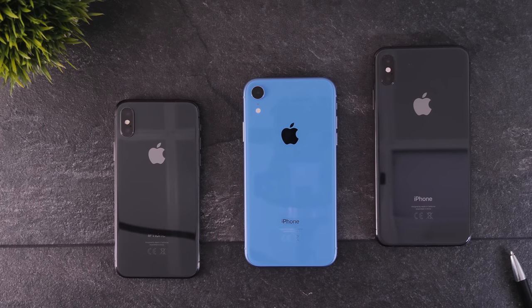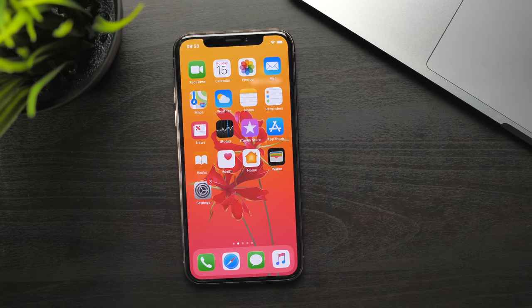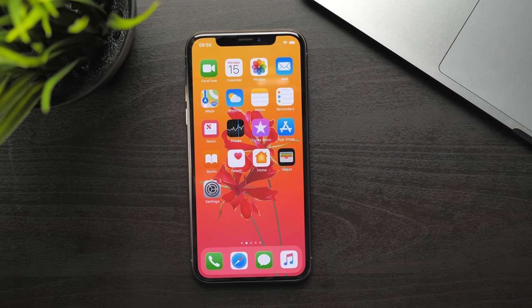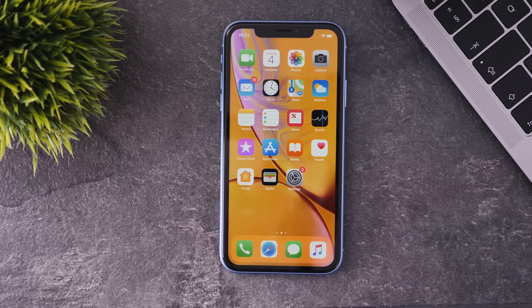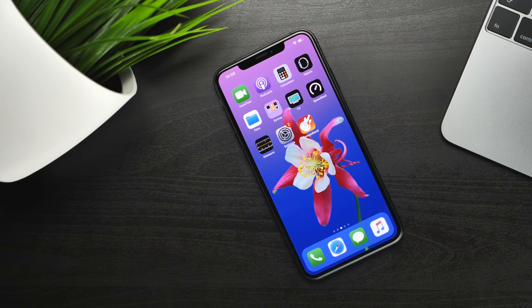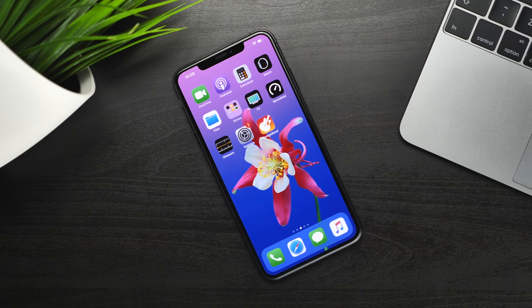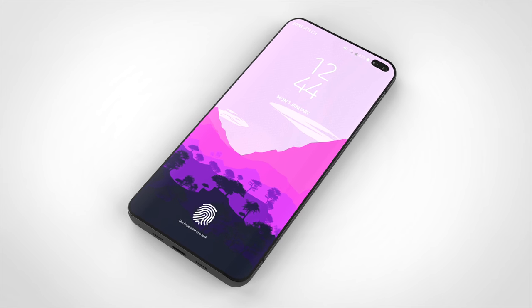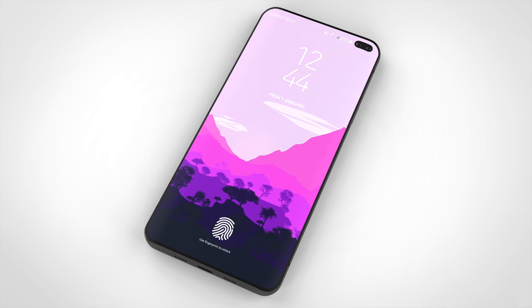From the looks of it, Samsung would actually be mimicking Apple's offering in terms of iPhones for 2018. The Samsung Galaxy S10 Lite would be the equivalent of the iPhone XS, at least in terms of display size. The Samsung Galaxy S10 would be the equivalent of the iPhone XR, and then the Samsung Galaxy S10+ would be the equivalent of the iPhone XS Max — the only difference being a 6.5-inch display on the XS Max versus 6.4 inches on the S10+.